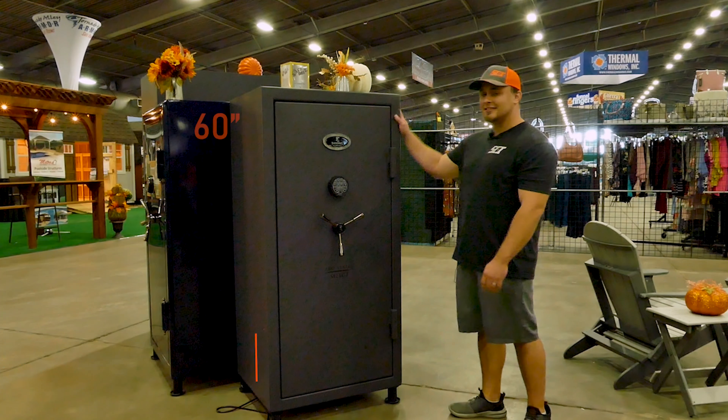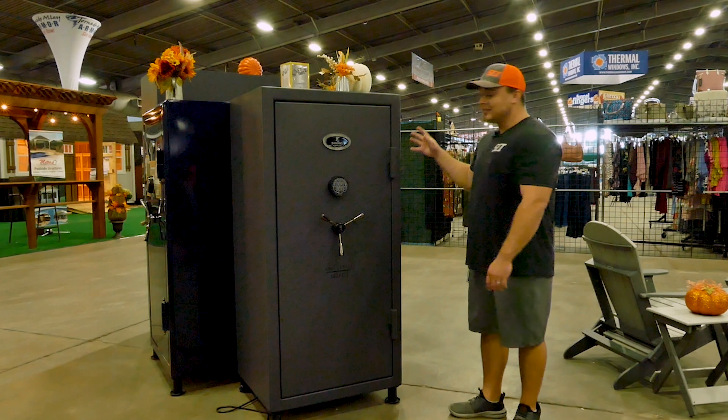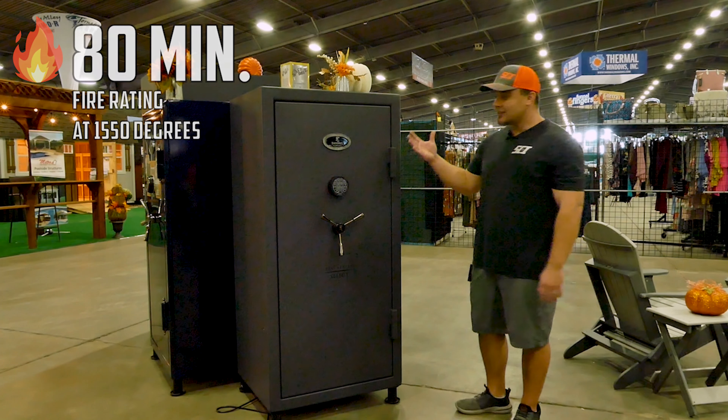This is a great size. It's 60 inches tall, 30 inches wide, and 25 inches deep. This is going to have a phenomenal fire rating of 80 minutes at 1,550 degrees — so good burn time with a nice hot temperature rating as well.